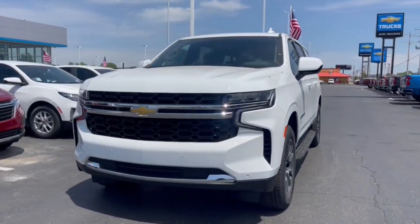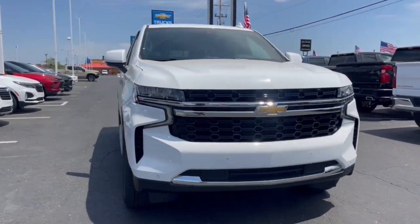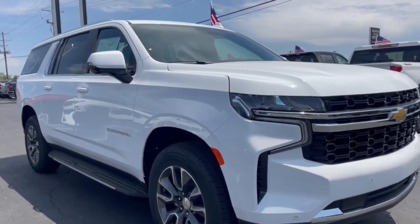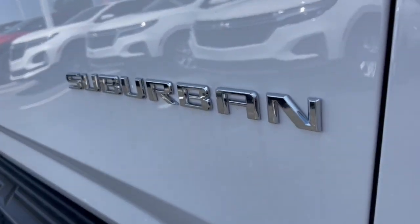Get into the 2023 Chevrolet Suburban. The Suburban delivers the utility of a truck as well as the refined comfort, technology, and safety features of a full-size luxury SUV. The following are some of this vehicle's highlighted options.